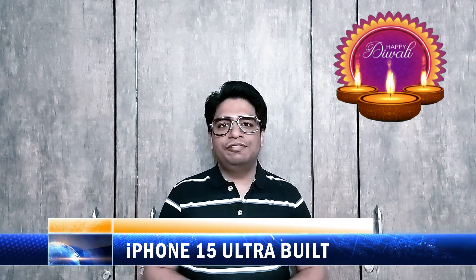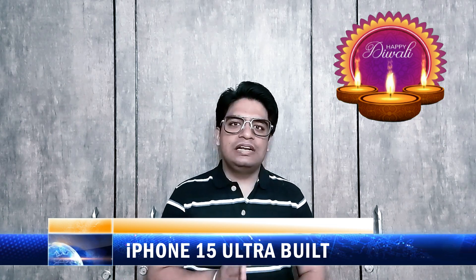According to leaks, iPhone 15 Ultra may have a premium titanium build.